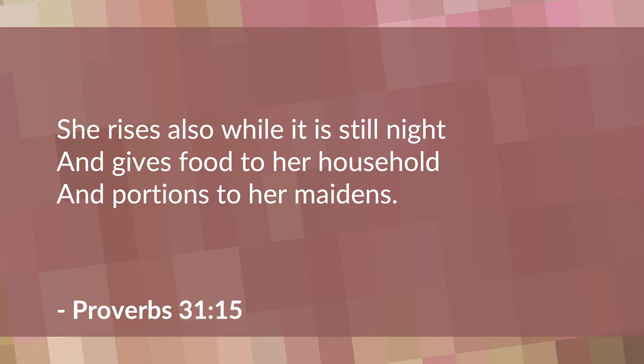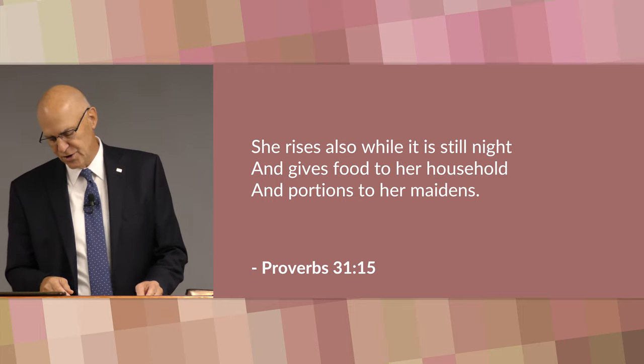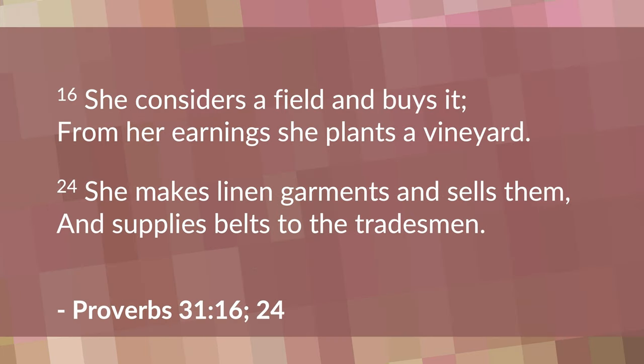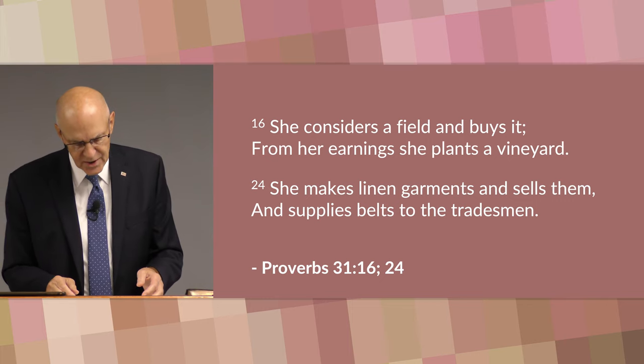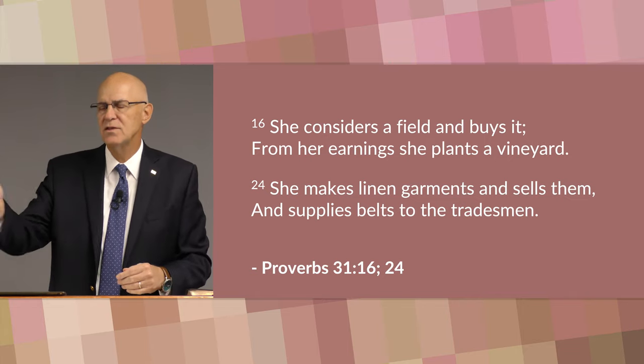She manages her responsibilities well in her home. He says she rises while it is still night and gives food to her household and portions to her maidens — in other words, she's on top of the situation concerning her affairs. She manages that home; she knows what's going on. In verse 16, she considers a field and buys it; from her earnings she plants a vineyard. Then in verse 24 he says she makes linen garments and sells them and supplies belts to the tradesmen. So she has good business sense and knows how to turn a profit. Without sacrificing her home, she uses her business talents to the advantage of her home. She doesn't neglect her home with outside work — she builds her home with the outside work that she does.